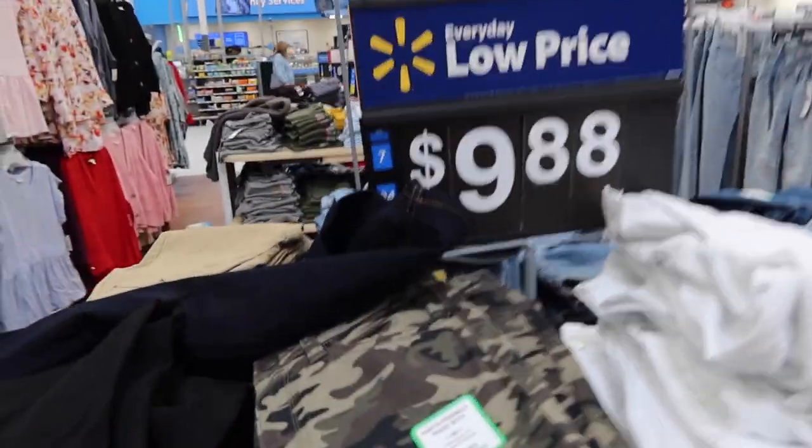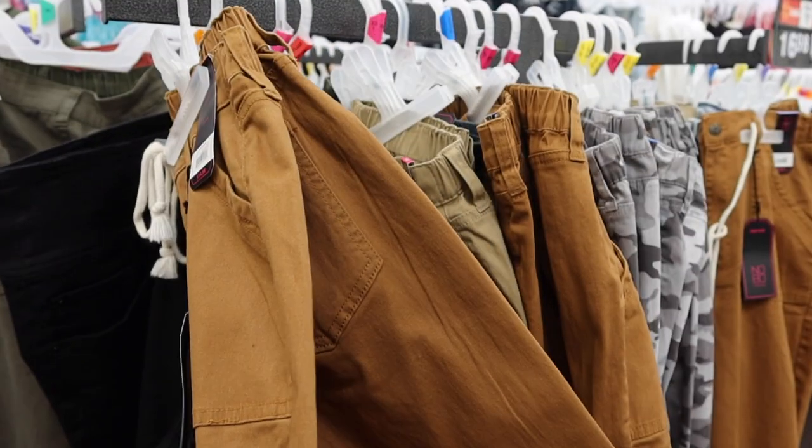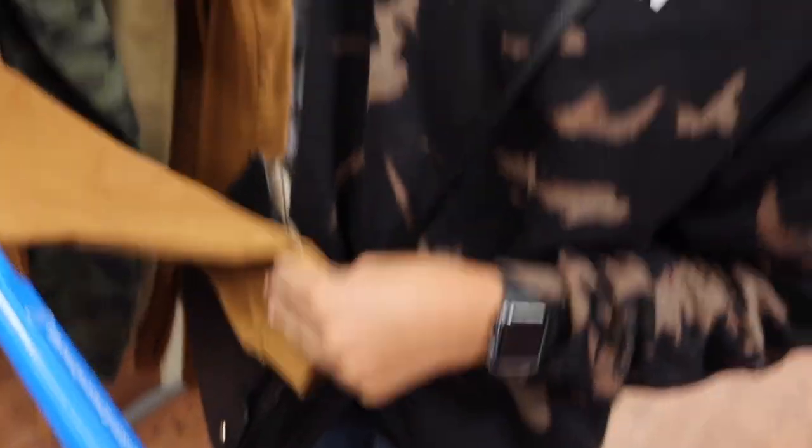Those are cute, they're only nine dollars. But those are cute too — oh those are cute! They're really cute. Oh they're trying to give you a bougie look, like glasses. I'll put them on the buggy and look around some more.